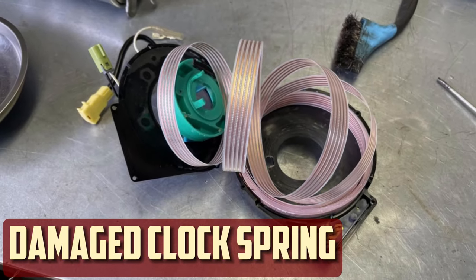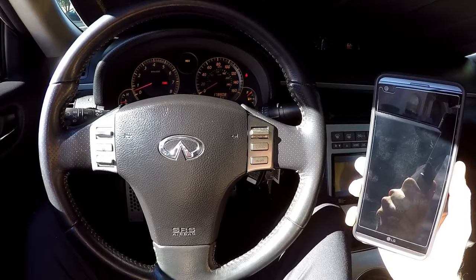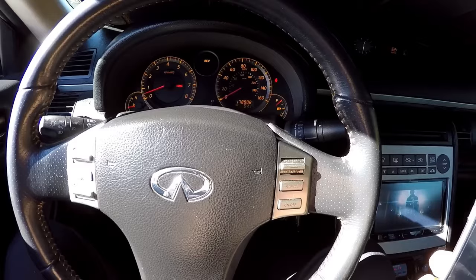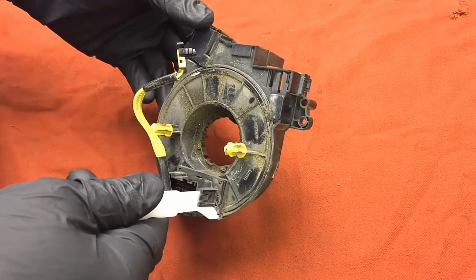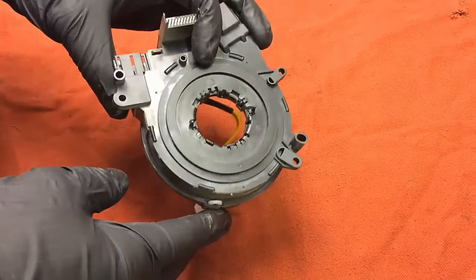Damaged Clock Spring: The driver's side airbag's electrical wiring is kept continuous by a clock spring attached to the airbag. The steering wheel's internal clock spring moves in tandem with the turns. It may wear out over time, which could result in a poor connection and airbag failure. It needs to have the SRS reset and the clock spring replaced in order to be repaired.